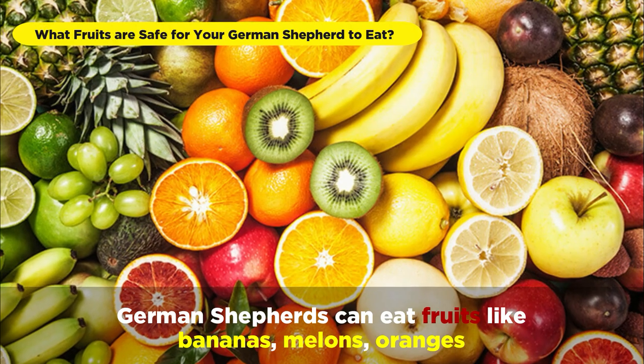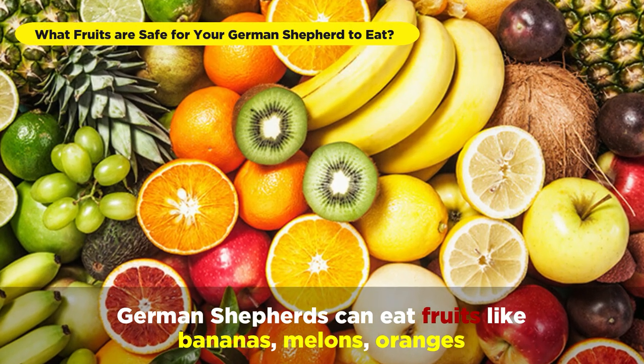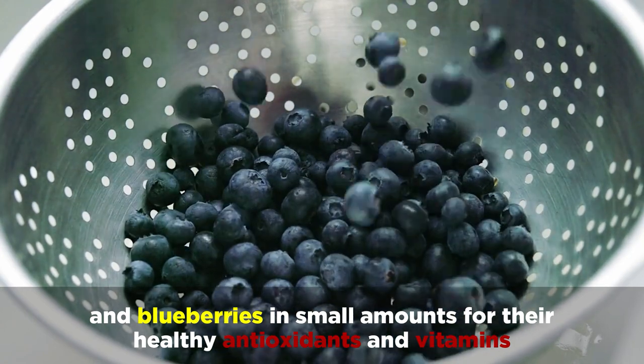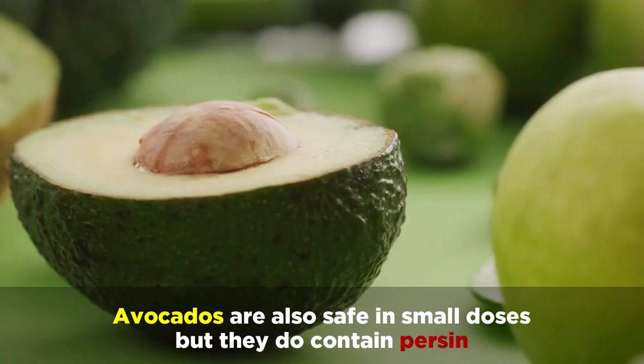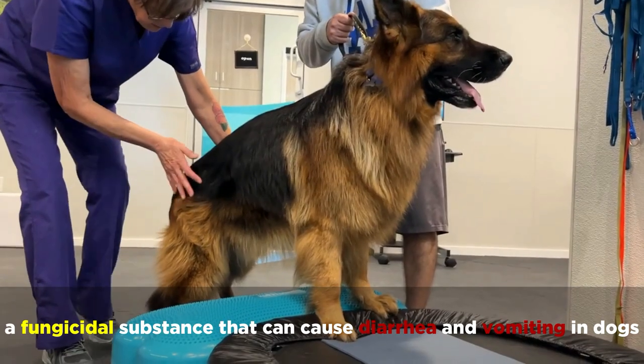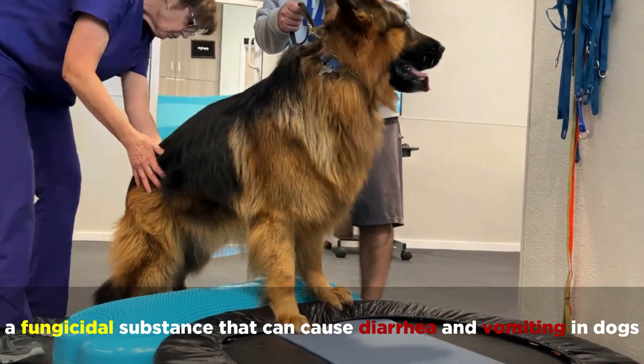German Shepherds can eat fruits like bananas, melons, oranges, and blueberries in small amounts for their healthy antioxidants and vitamins. Avocados are also safe in small doses, but they do contain persin, a fungicidal substance that can cause diarrhea and vomiting in dogs.